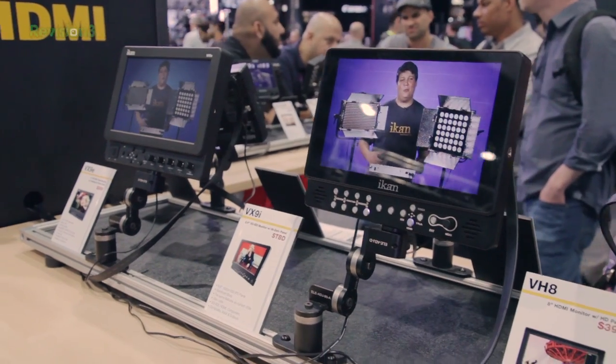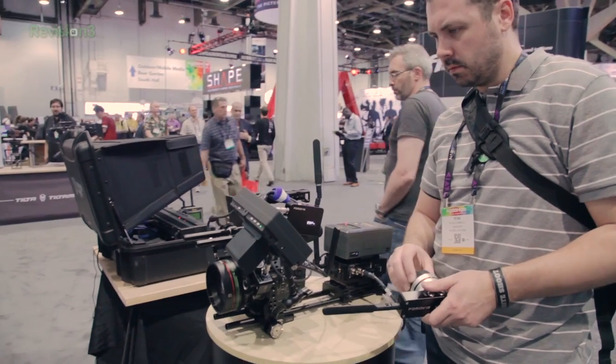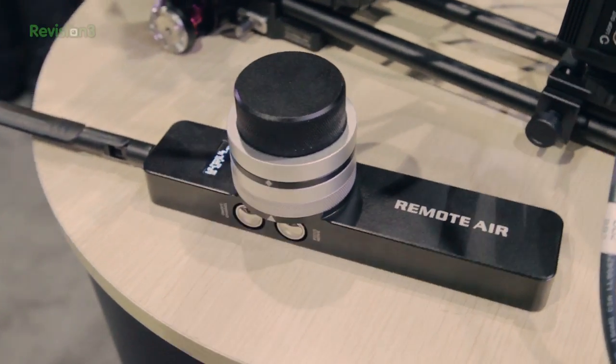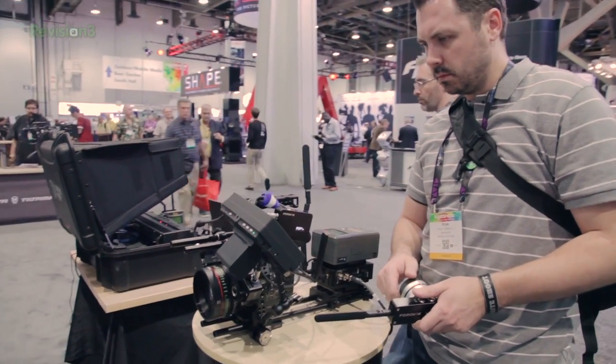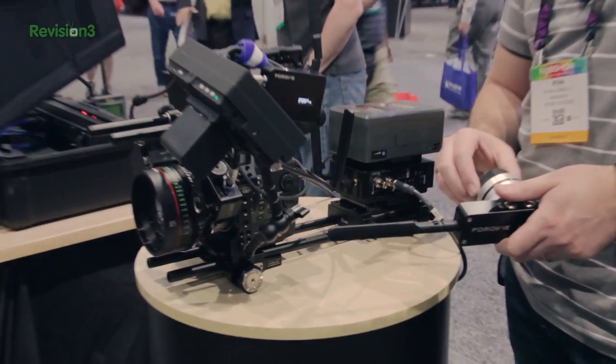Now I'm not going to go through everything from NAB — that would just be impossible — but I am going to point out a handful of things that got me excited, starting at the ICANN booth with their new follow focus system. What I love about ICANN is that they're a company catering to a lower budget market but bringing solid quality to that market. Their new follow focus system is definitely proof of that. I was able to mess around with it and I really love the feel — very responsive and comfortable to use. I've been looking for a lower cost wireless solution like this, so I'm really excited to give it a shot.